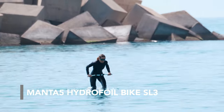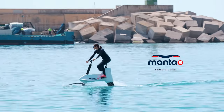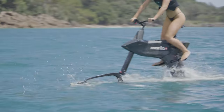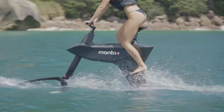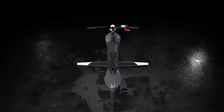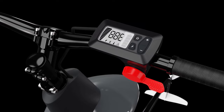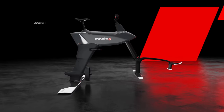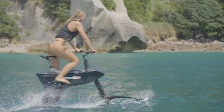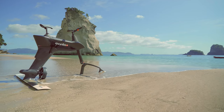If you ever wanted to ride a bike on water, no problem. The Manta 5 hydrofoil bike combines the experience of cycling with the thrill of riding on water. Riders pedal the bike just like a traditional bicycle and the energy is transferred to a propeller located at the rear, moving the bike forward. Its modular design includes electric assist, an 882Wh battery, range extender, and carbon-fiber components. Riders can reach speeds of up to 13mph depending on the conditions and their pedaling power. The price starts at around $8990.